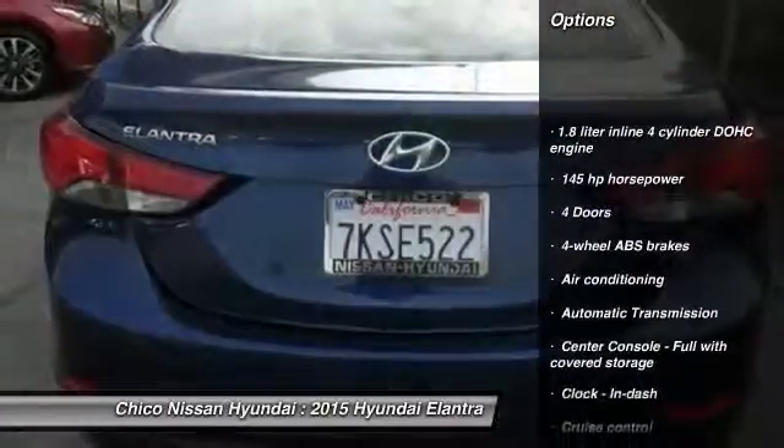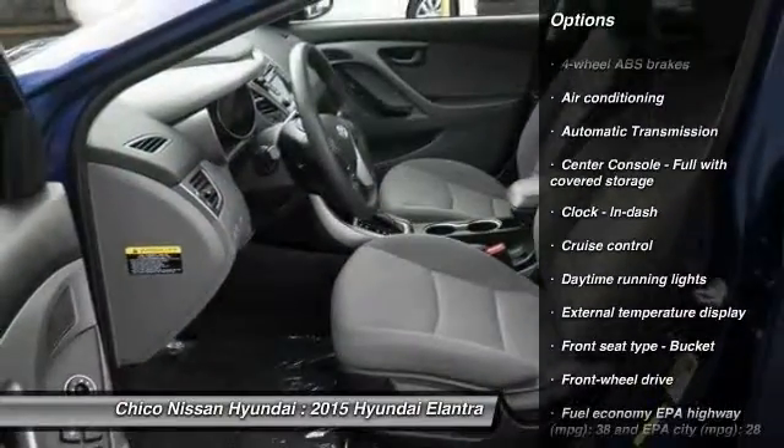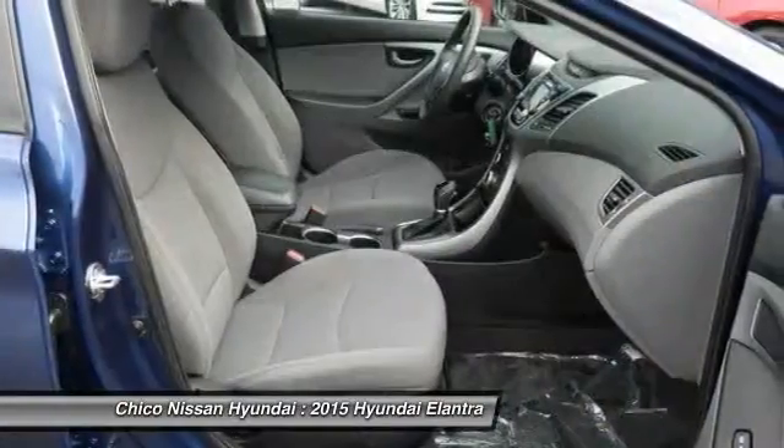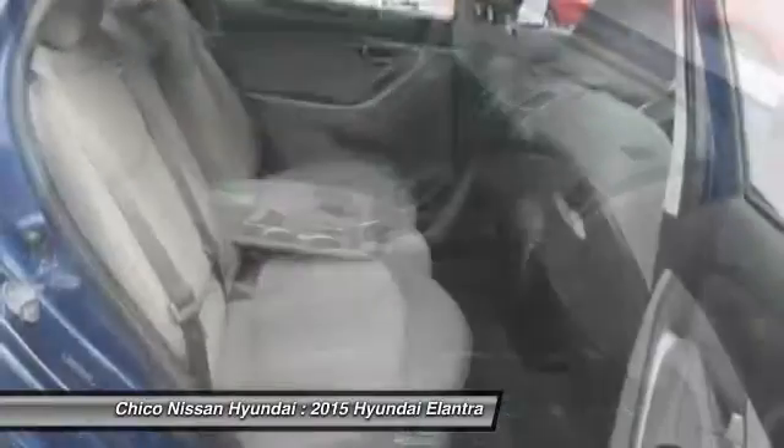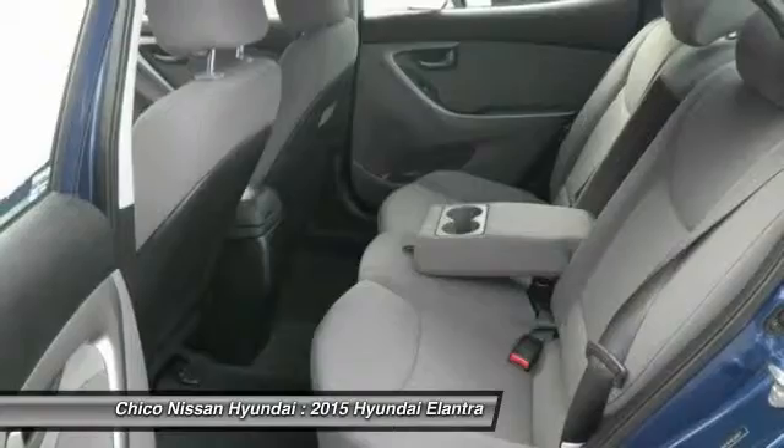Traction control, stability control, front wheel drive, automatic transmission, air conditioning front, cruise control, passenger airbag, power windows, remote power door locks, trip computer. Come take a test drive today.